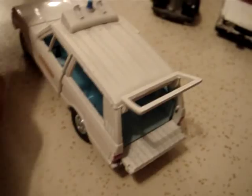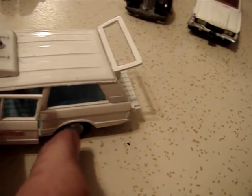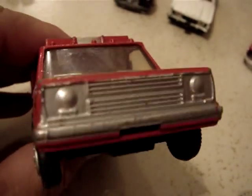I also want to show you this policeman on a motorcycle, which is kind of neat. And we have a paramedic vehicle here — an ambulance with a raising hood, opening doors, and opening tailgate. It's got the beacon on top. And we have another paramedic vehicle, a Dodge, with an interior in it. Nice vehicle.